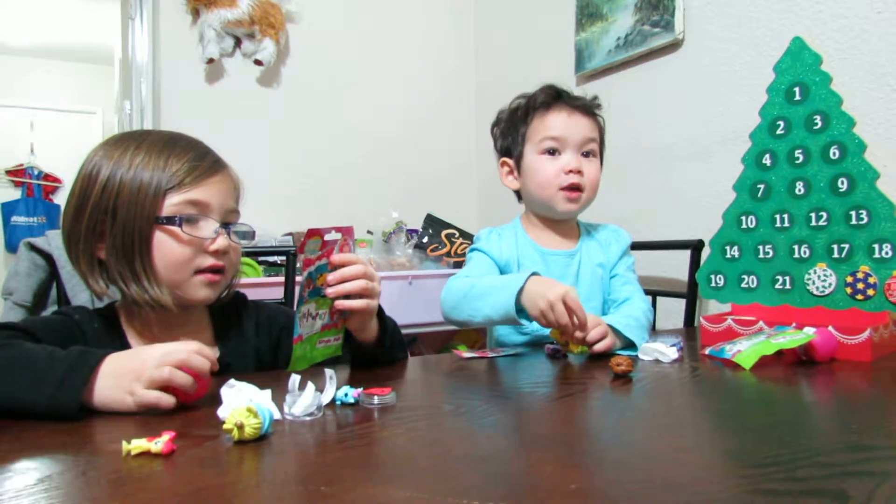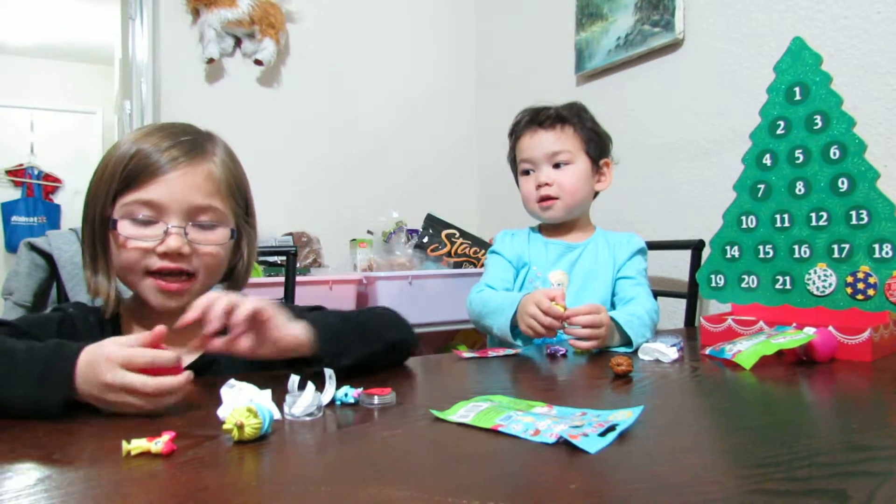Surprise! Bye-bye! See you later! Bye-bye!